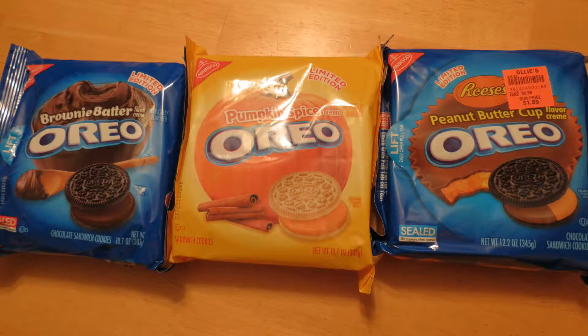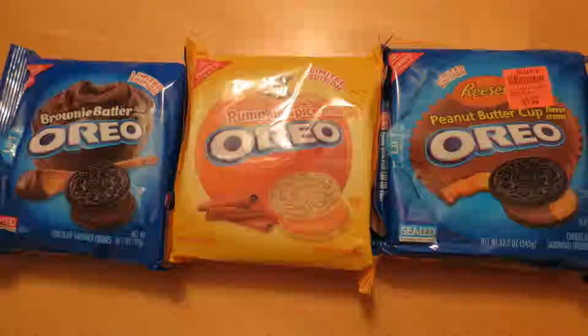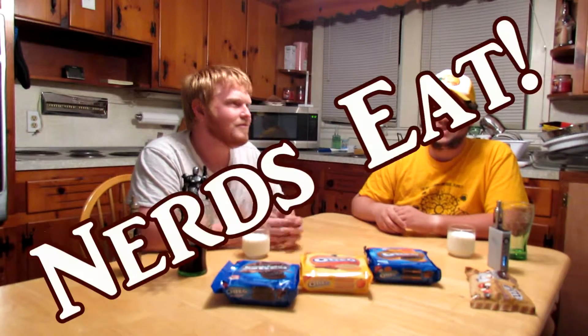Oreos — America's favorite cookie, the classic cream-filled cookie you know and love, now in several different flavors. Last time we tried caramel apple, and today we have brownie batter, pumpkin spice, and Reese's. I'm Billy. I'm Don. And you're watching Nerd Review. This is our new show, Nerds Eat.